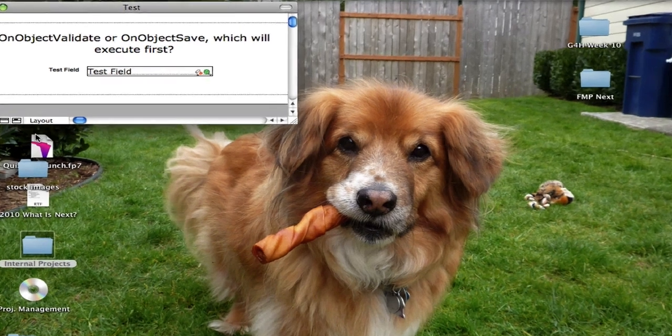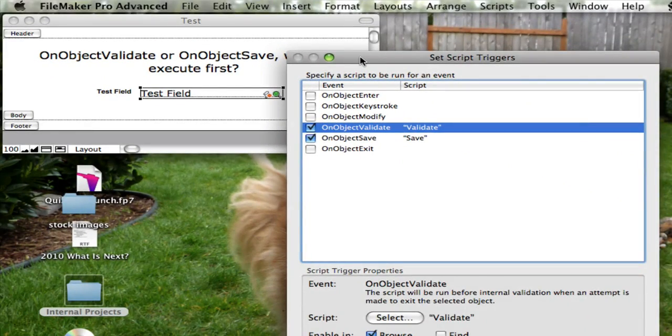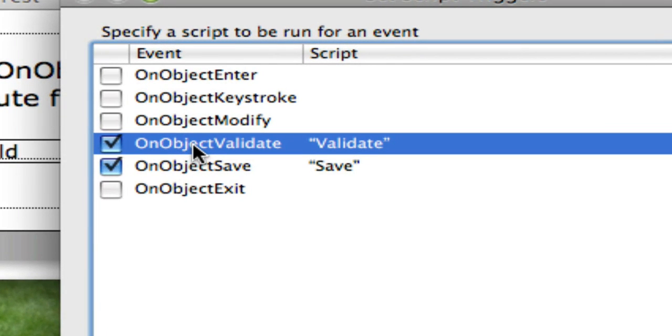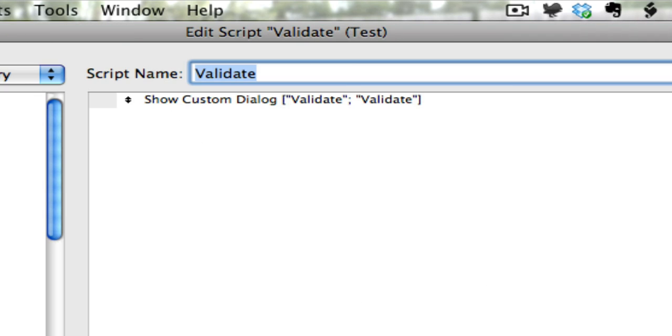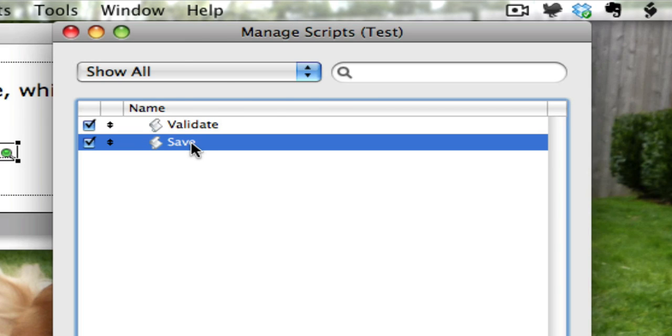So if we take a look underneath the hood here, we'll go into Layout Mode. We can see there is an indicator showing that a script trigger is attached. I'm going to bring up the script trigger dialog box. Here you can see the On Object Validate script trigger is attached along with the On Object Save. I've created a quick little script for each one — one shows a custom dialog saying 'Validate' and the next one says 'Save'.